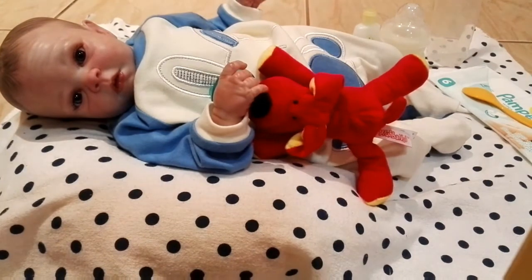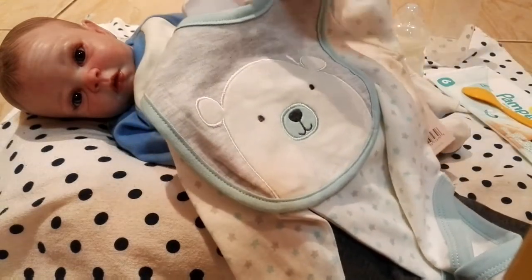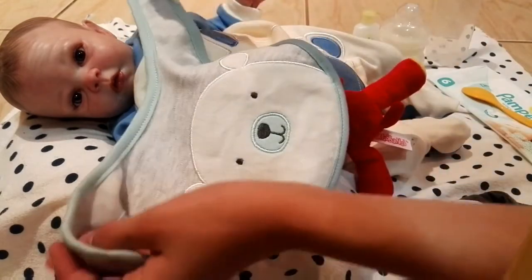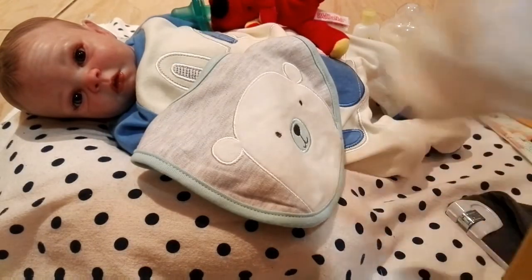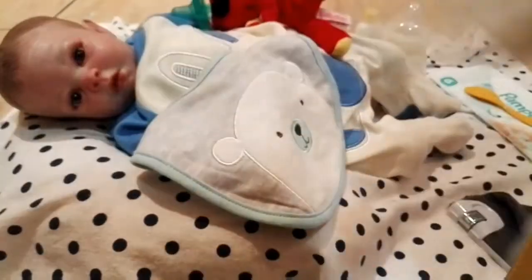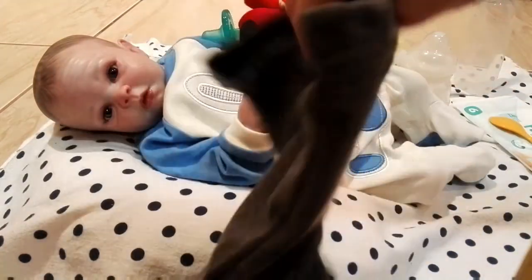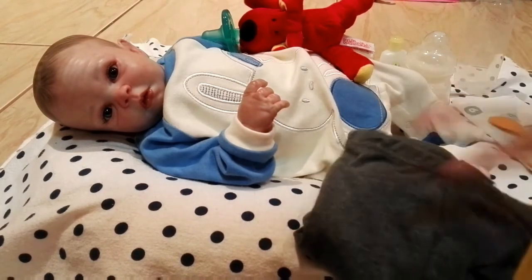Next I got an outfit — it's this really cute polar bear outfit. It's zero to three months, so maybe a little big, but that's okay. It came with a little bib that's totally going to fit him. Then there's a long sleeve onesie with a bunch of gray and blue stars, and the pants have a silver star and are plain gray. Really cute!